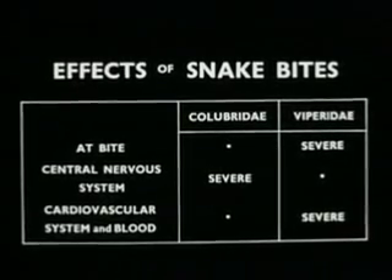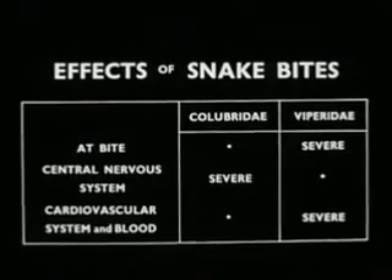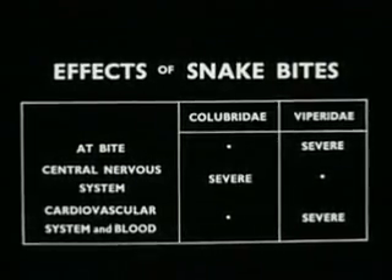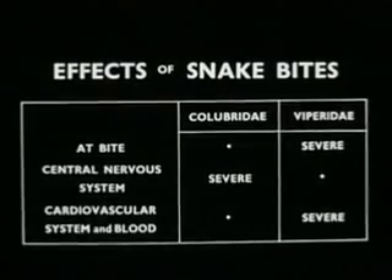After viper bites, there is extensive tissue destruction around the bite, and damage to the cardiovascular system with intravascular hemolysis and hemorrhage. Death may be delayed for several days.